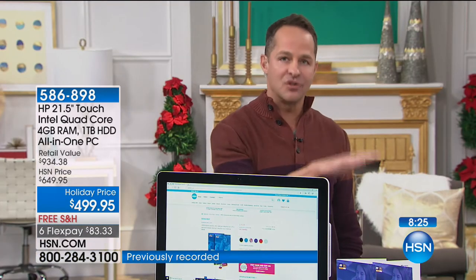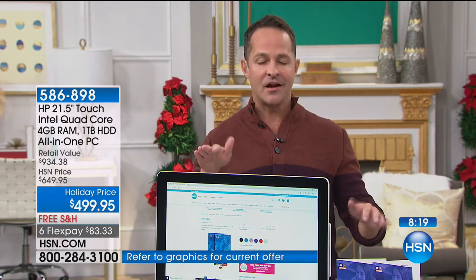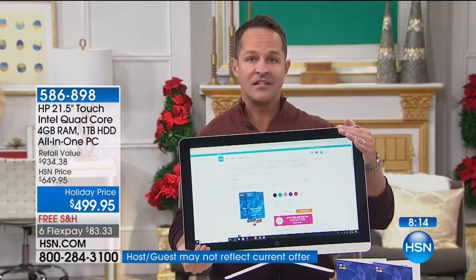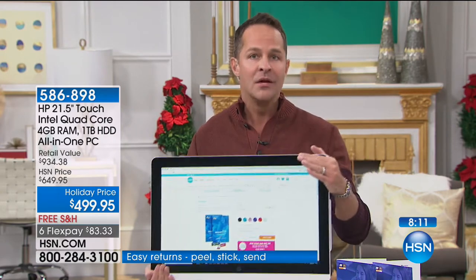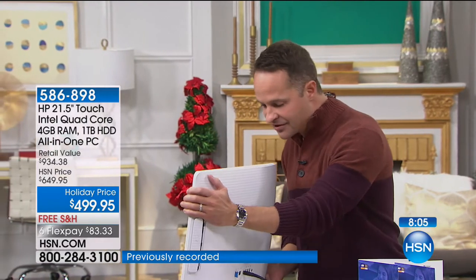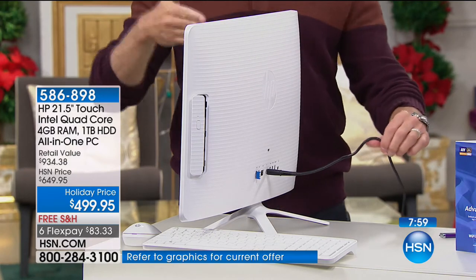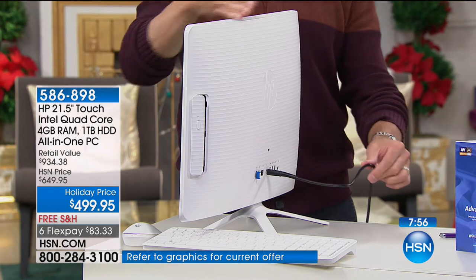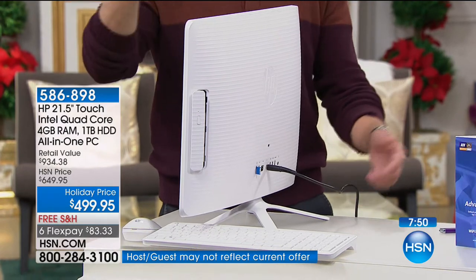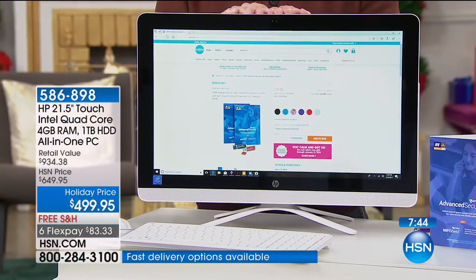Norma made a great point — this isn't a computer constrained to one place. Normally you think desktop and it stays in the basement or office, but this is a computer you can pick up and take with you. She's a consultant who travels and stays in hotel rooms — she doesn't want to be constrained to a 13 or 15-inch computer. Setup is so simple — just plug it in. As long as you have Wi-Fi and a power outlet, whether it's an RV, a screened-in porch, or a hotel room, you're ready to go.